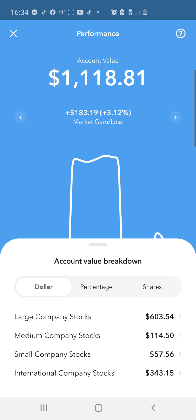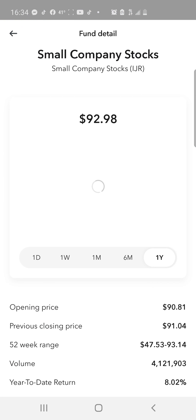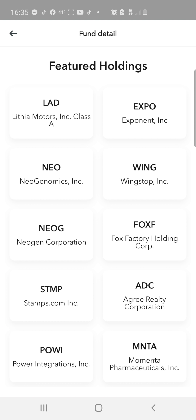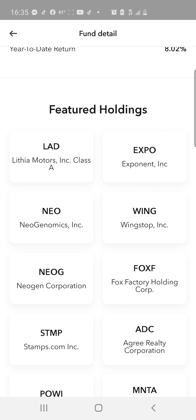So by dollar amount: large companies I've got $603, medium companies are at $114, small companies at $57, and international companies at $343. The percentages are: large companies 53% of the portfolio, 10% medium, 5% small, and 30% international. For shares I own 1.7 of large companies, about 50% of a share for medium, about 61% of a share for small, and 5 shares of the international. Starting with the small holdings, we've got Neogen Corporation, Wingstop, Fox Factory Holding, Stamps.com, and Agree Realty Corporation.